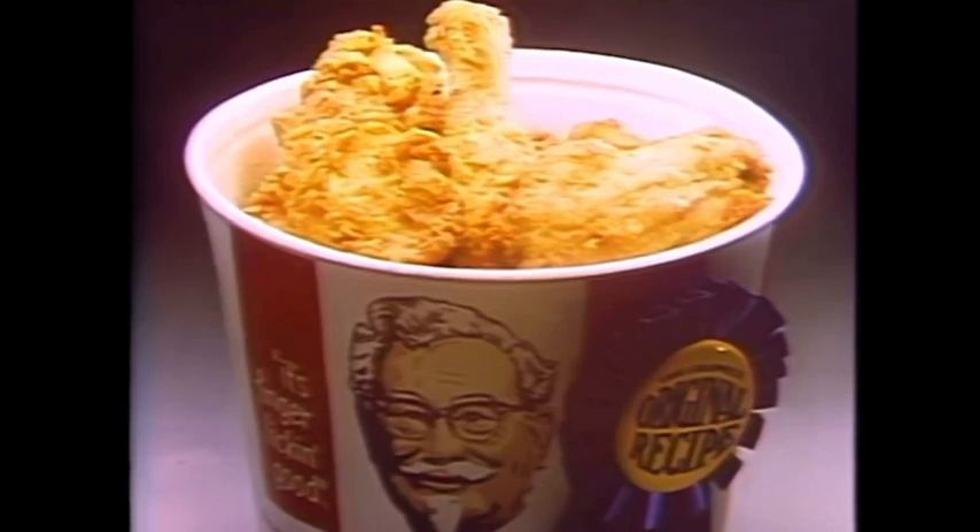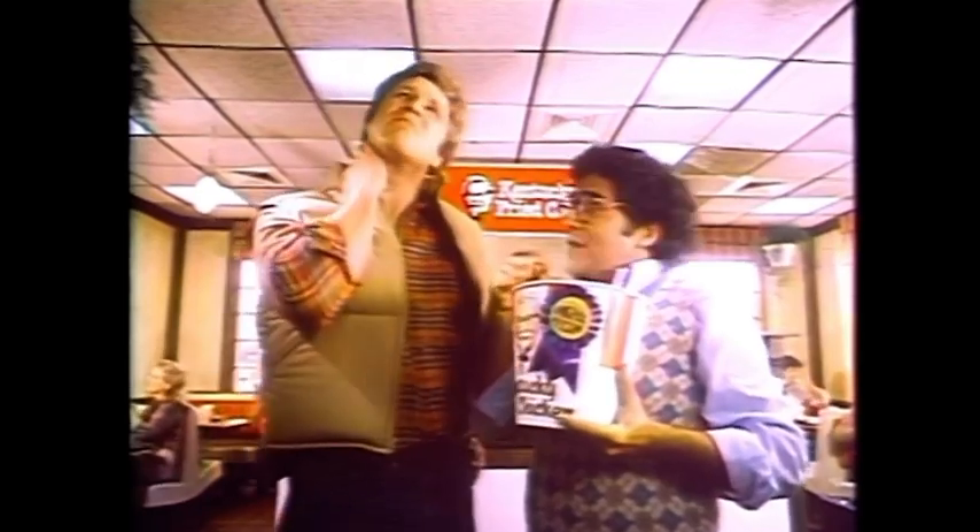Only original recipe chicken has the Colonel's secret blend of 11 herbs and spices. Always tender, always juicy. And this blue ribbon outside means original recipe inside.